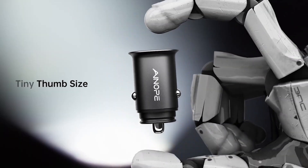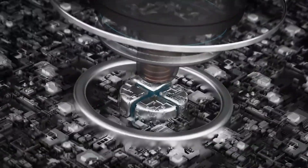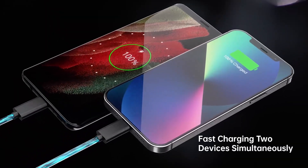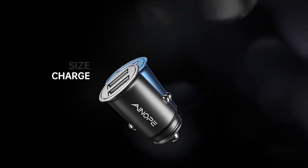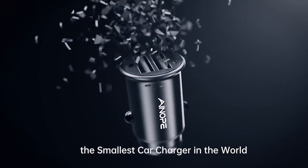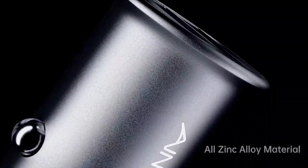But don't let its small size fool you. The Inope Car Charger packs a powerful punch. With a maximum output of 2.4 ampere per port, this charger charges your devices at a lightning-fast speed, two times faster than standard 1 ampere chargers. With 4.8 ampere total power, it enables you to charge two devices simultaneously at full speed, with 2.4 ampere per USB port. Say goodbye to long charging times and hello to efficiency.